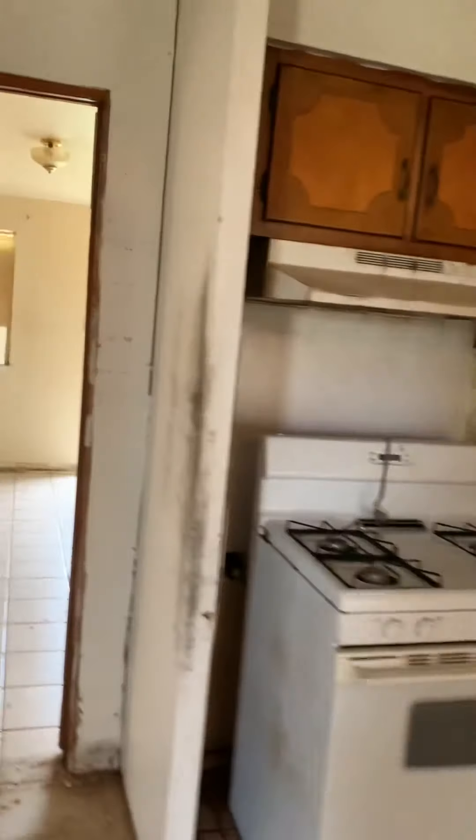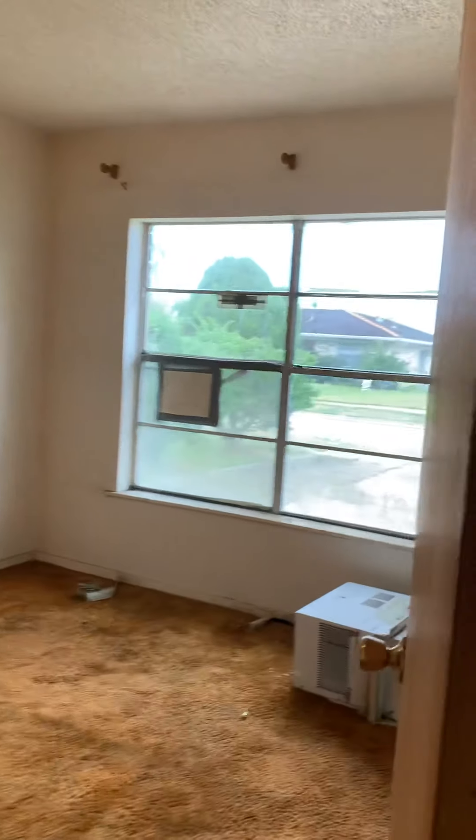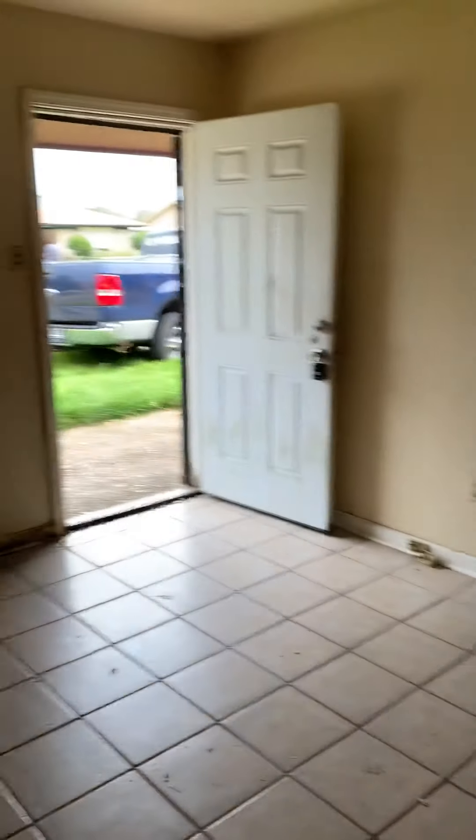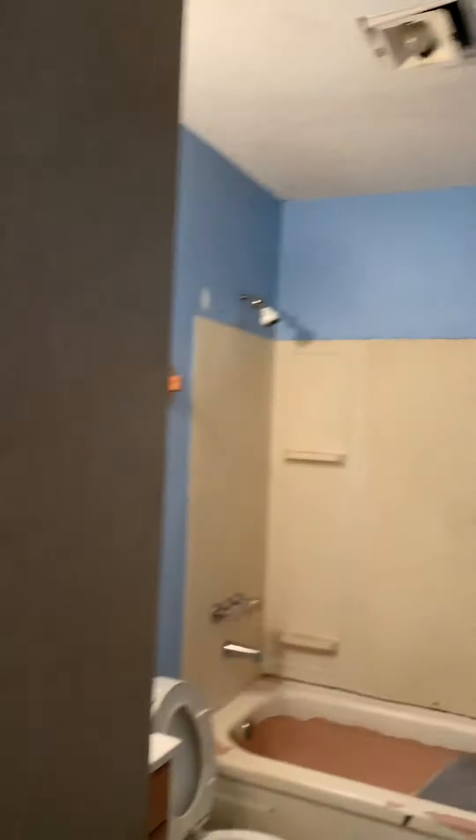And this is the kitchen. We have a utility room — we left appliances, and it is my hope that they are still here. We've got another kind of a room — not a bedroom because it doesn't have a closet. And then right inside the front door is like a living room area.